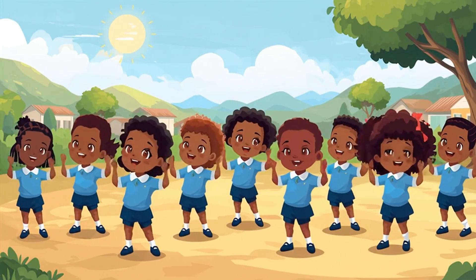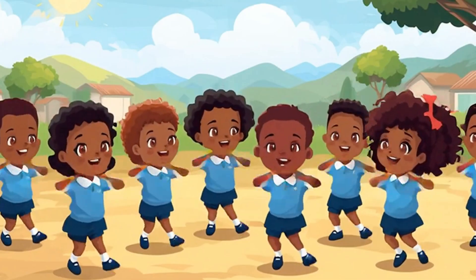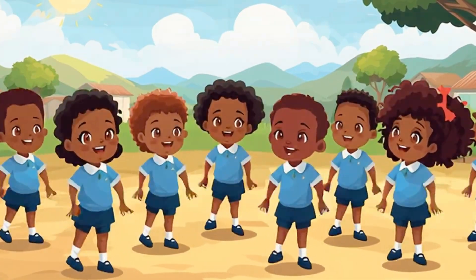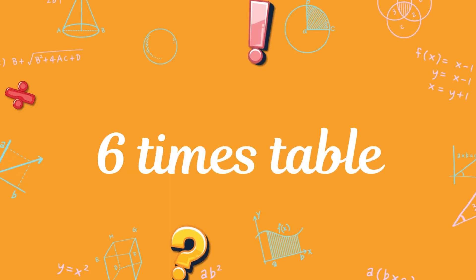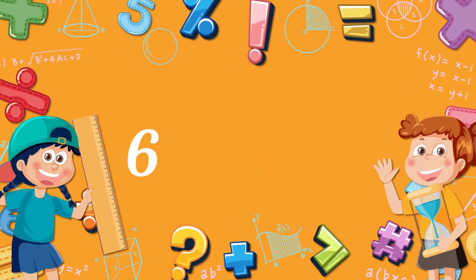Clap your hands and turn around! Multiplication is easy as we'll see. Clap your hands and count along. It's time for six times table. Six times one, six. Six times two, twelve.